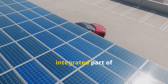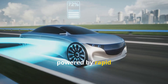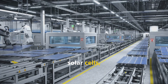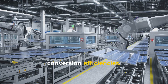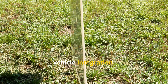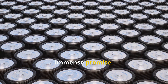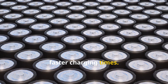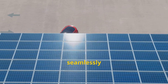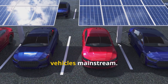The future for solar vehicles is incredibly bright, powered by rapid advancements that promise to overcome today's limitations. At the forefront is the development of next-generation solar cells, like perovskites, which offer higher conversion efficiencies. These cells are also lightweight and flexible, opening new possibilities for vehicle integration. Simultaneously, energy storage is undergoing a revolution — solid-state batteries show immense promise, offering greater energy density and faster charging times. Innovation is also changing how solar panels are integrated into vehicles, with transparent and seamlessly integrated solar films.